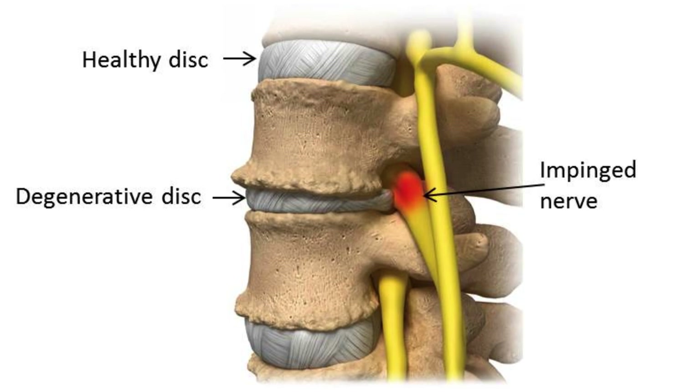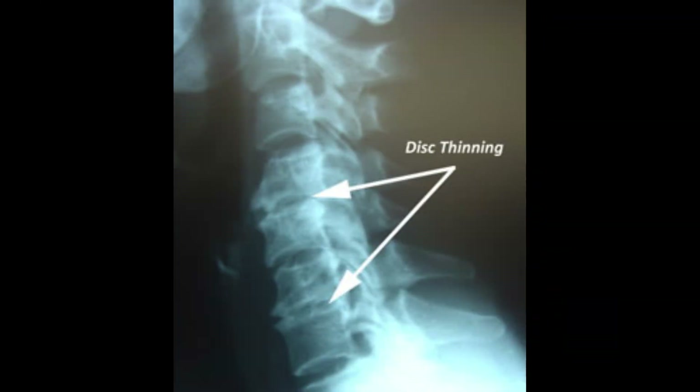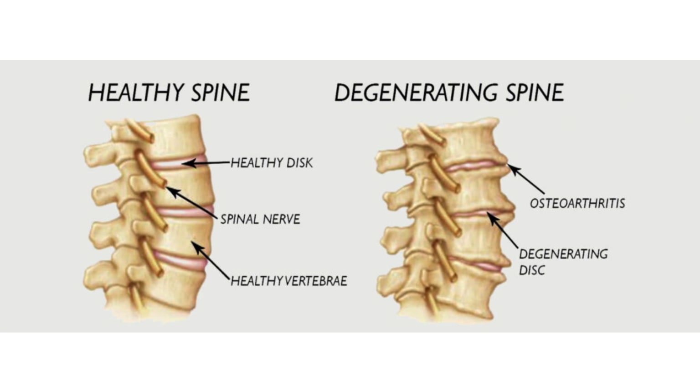Evidence shows that as we age, we are more likely to have signs of degenerative disc disease. This has long been associated with low back pain due to a reduction of the gel-like substance within the disc, leading to a more compact and stiffer spine, which may bring about other issues such as arthritis and sciatica due to spinal nerve compression.